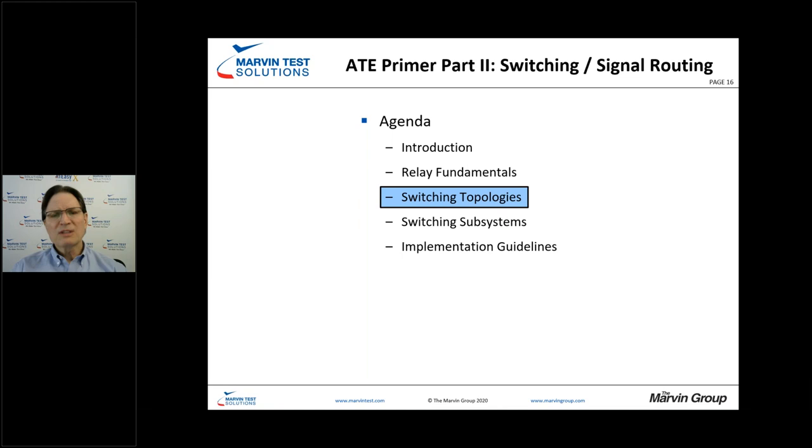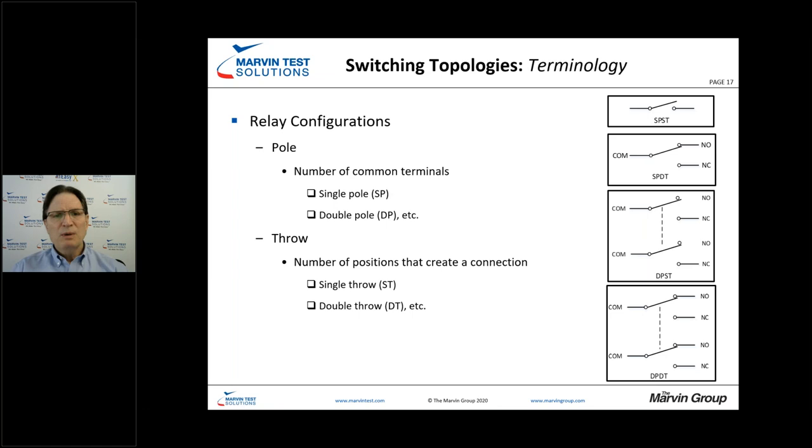Let's take these fundamentals and move into switching topologies. Relays on switch cards are referred to by poles and throws — the number of common terminals and the number of positions that can create a connection. Going down the schematic, we have single pole single throw, double throw, double pole single throw, and double pole double throw. This is universal terminology in test environments.